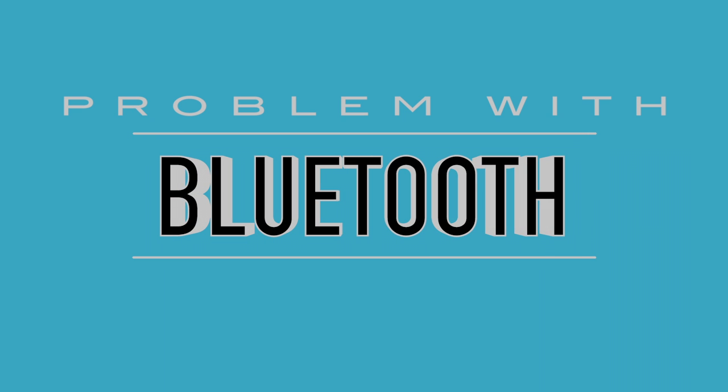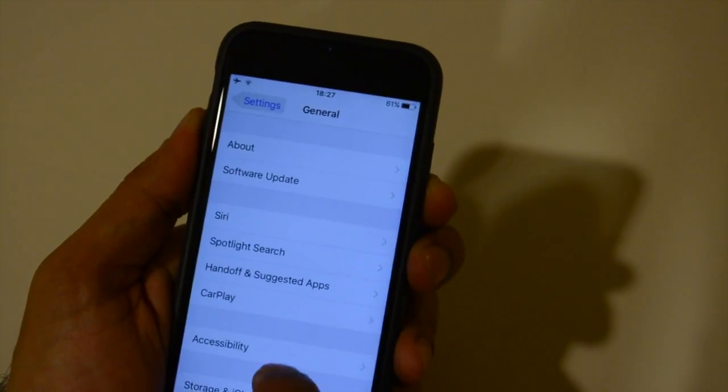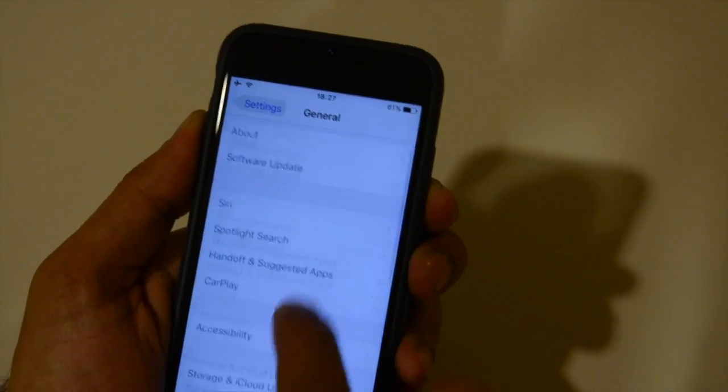If you are having issues with Bluetooth, don't panic. There are a number of fixes. Firstly, try to reset all settings. To do so, go to Settings, General, Reset, Reset All Settings.